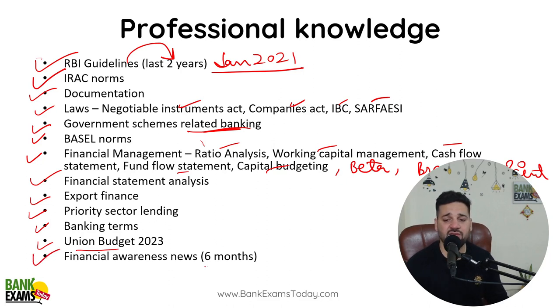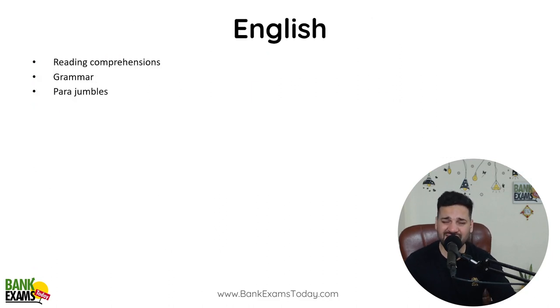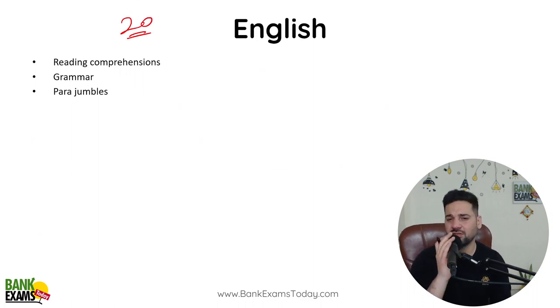Financial awareness news is really, really important. Central Bank of India, Indian Bank, and Bank of India exams are somewhat different, but you are going to find a lot of questions from financial awareness news — whatever is in the news related to financial markets, SEBI, banks, and RBI. Those topics will appear in your exams.